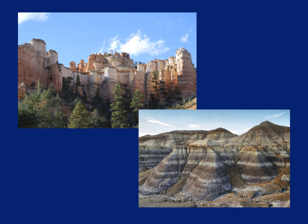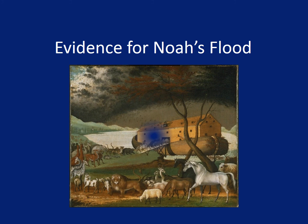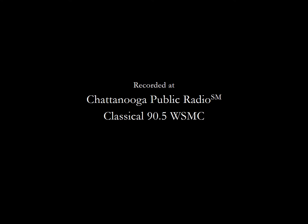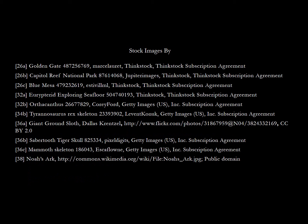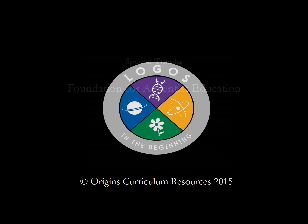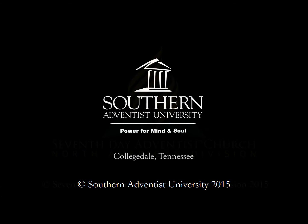The rock layers themselves, and the fossils found in them, are fascinating to study. We'll be learning lots more about how they also provide important evidence for Noah's flood.